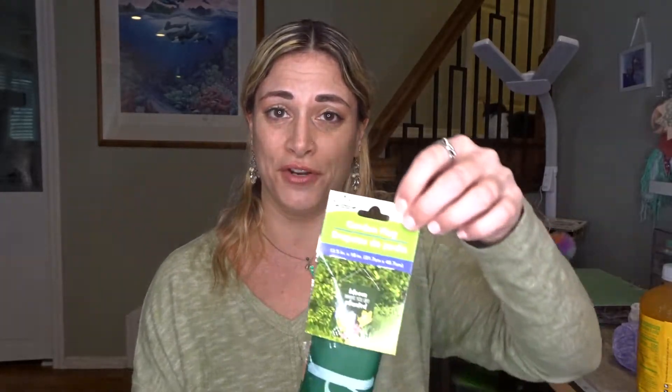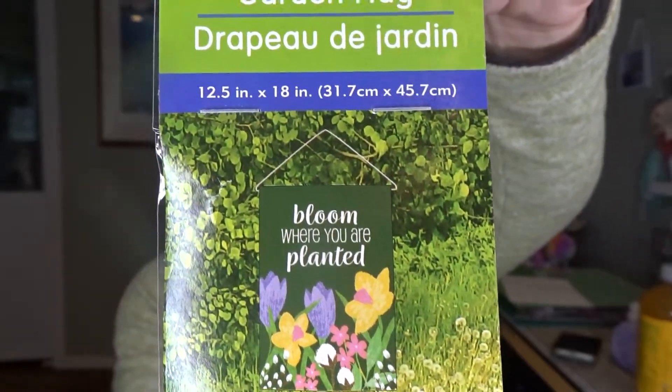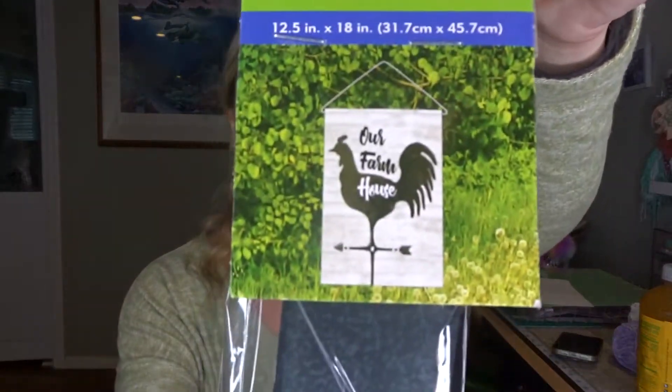Getting ready for my garden, I got a really cute new spring flag — "Bloom Where You Are Planted" — and I also found this farmhouse one. These are really cute. They don't last too long; you might get a season or two out of them, but for a dollar you really can't beat it. I like to switch up my garden flag. They also had one with flamingos and pink for summer, which was really cute, but I already have a summer flag so I passed on that.